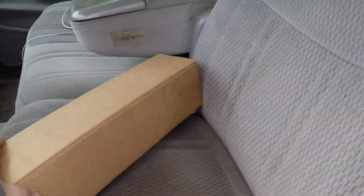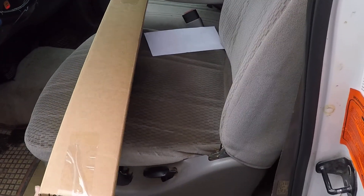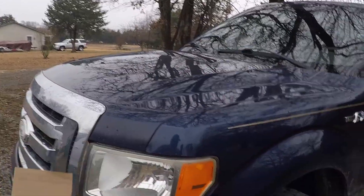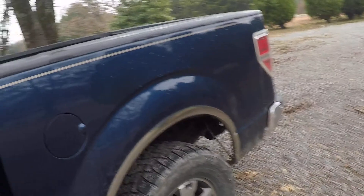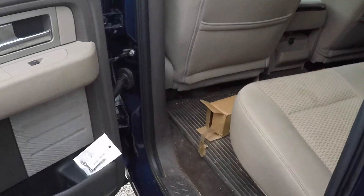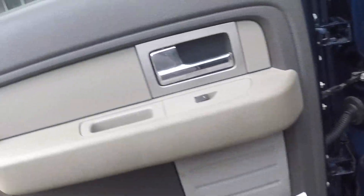All right guys, the Mayflower people just left. Who can guess what would be in this box? Comment down below and see who can figure it out. We'll go ahead and get this open and see what we got here. Actually, I'm gonna jump back here and do this - obviously it's not fragile. So let's see if anybody can guess.